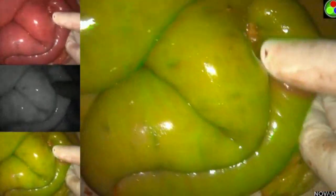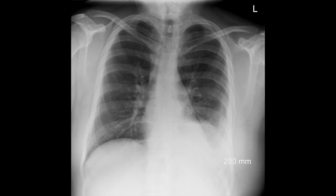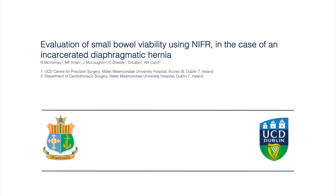The hernia sac was dissected free from the diaphragm, and the diaphragmatic defect was repaired using a composite mesh. He was transferred to the intensive care unit postoperatively. He had an uncomplicated postoperative course, with chest X-rays confirming postoperative restoration of normal anatomy. He was discharged after 10 days with no dietary restrictions, and will be followed up in the cardiothoracic outpatient department.